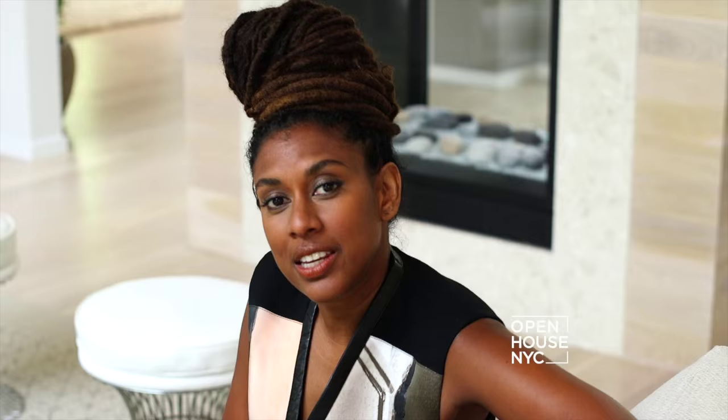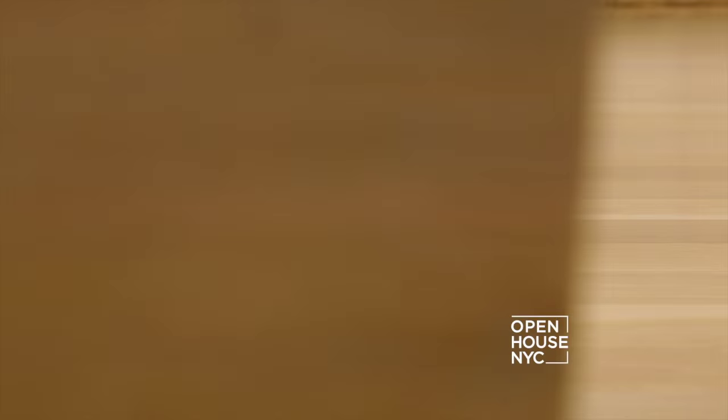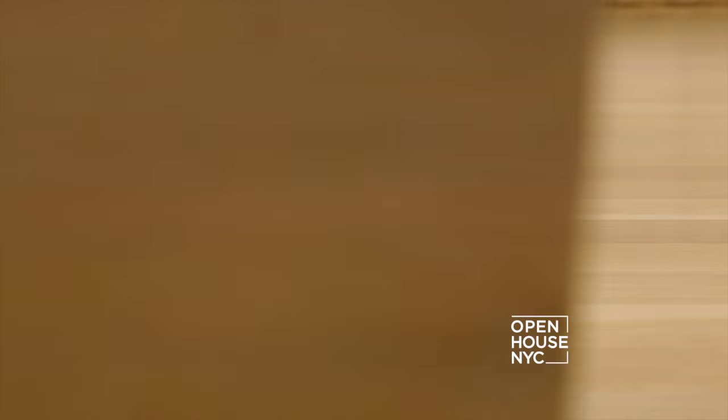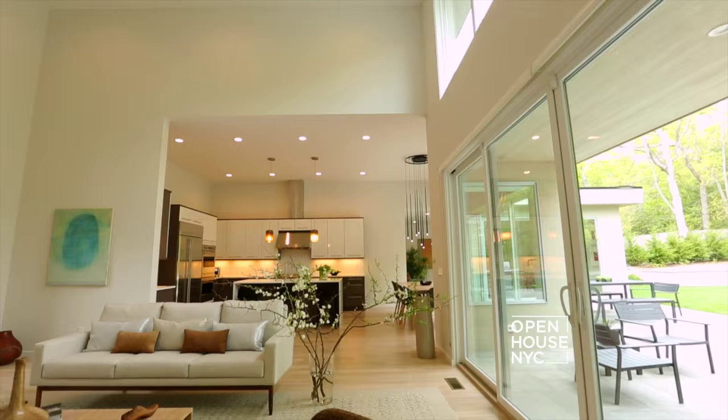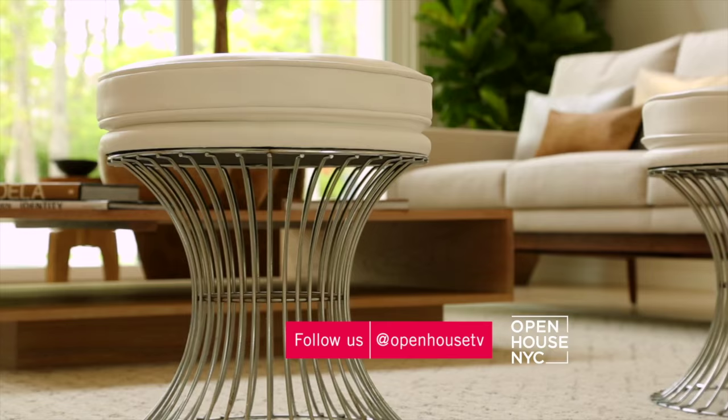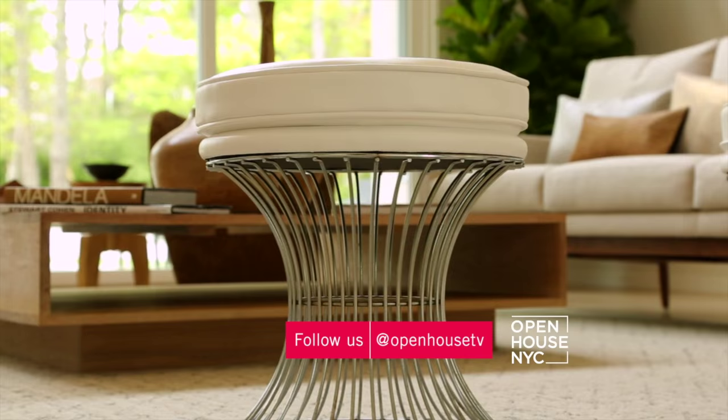For the living room, we went for elegant yet inviting as it is the most formal space in the home. To not compete with the ever-changing landscape, we chose a very neutral palette to accentuate the white oak floors found throughout the home. We custom designed a white oak coffee table that's flanked by a Parisian vintage lounge chair and two wire-framed ottomans that counterbalance the streamlined look of the space.